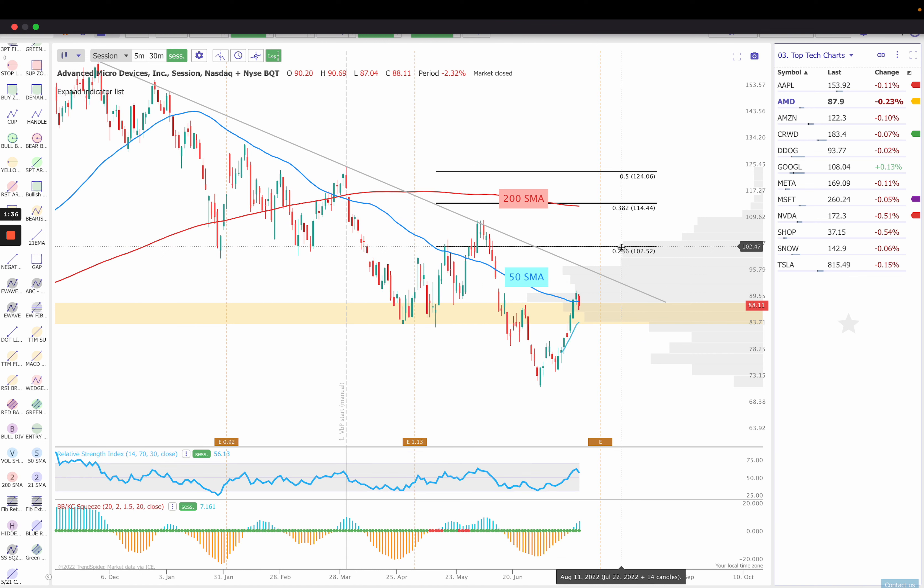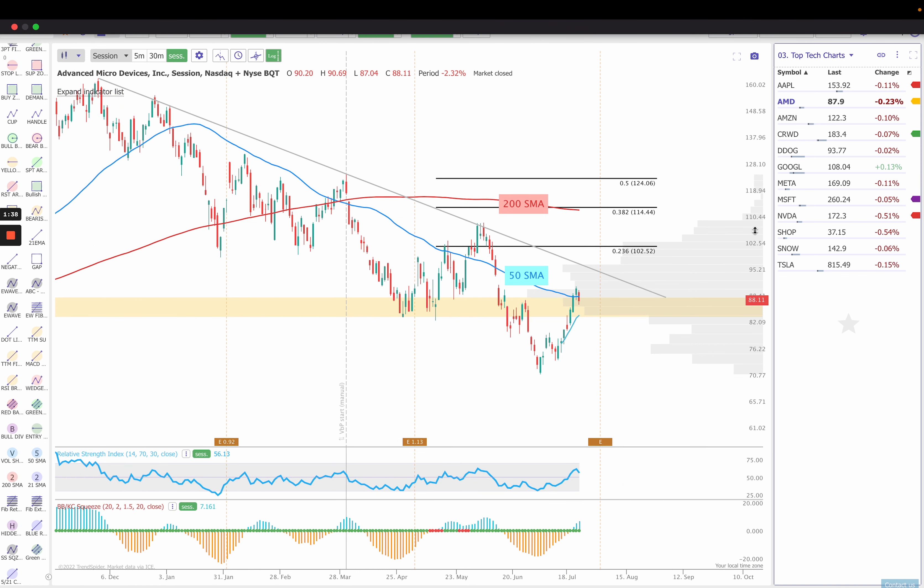Next up is AMD. AMD has been showing relative strength over the last two and a half to three weeks. It was definitely my top watch last week. We had a nice push finally through that $50 simple moving average after getting rejected on Wednesday. Had that breakout on Thursday, but then fell back below it on Friday. This week, what I'm going to be watching is: can we break back over that 50 simple moving average over $91? And then I'm going to be watching $96 and $100 to the upside. Keep in mind, we do have earnings on August 2nd.